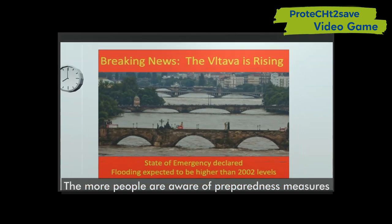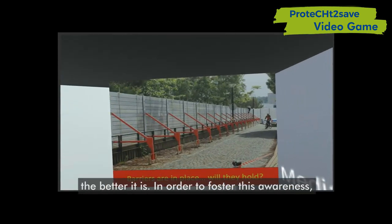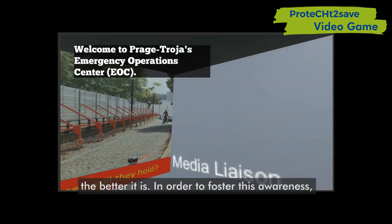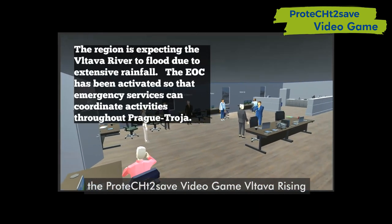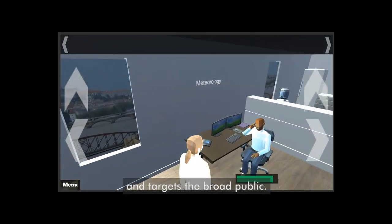The more people are aware of preparedness measures for cultural heritage protection, the better it is. In order to foster this awareness, the Protect to Save video game, Vltava Rising, includes tools and strategies developed in the project and targets the broad public.